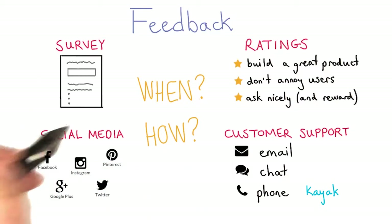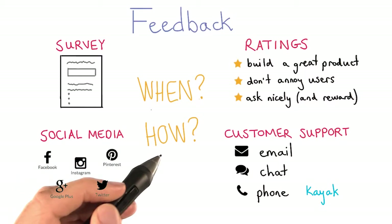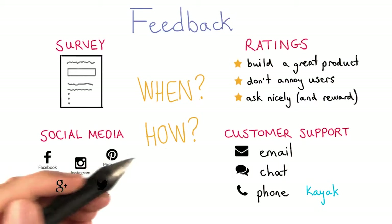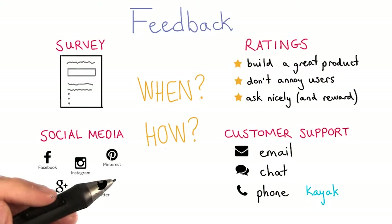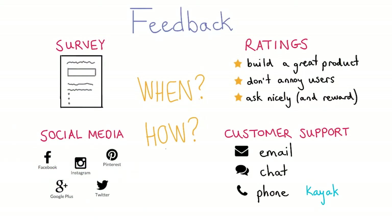No matter which strategy you use, you should think about when you will intercept users and how you will respond to them. Your actions and improvements to your product can speak just as loudly as individual follow-ups. But do remember that these experiences also contribute to the user's experience and their perception of the product.